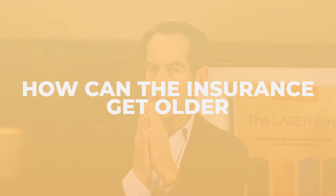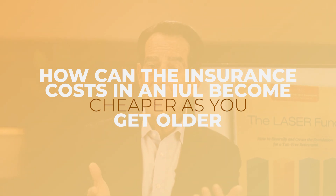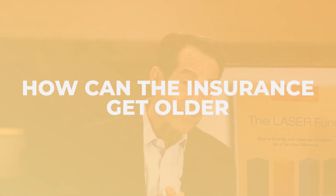How can the insurance cost in an IUL become cheaper as you get older? In this episode, you will understand how you can design it so that it does that. And by the end of this educational video, you will understand why a properly structured maximum funded IUL allows you to self-insure.